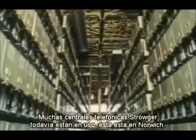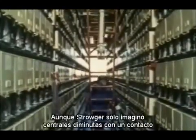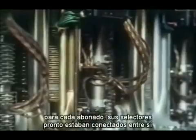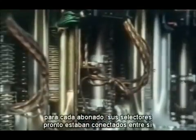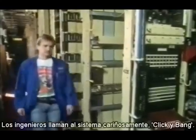Many Strowger exchanges are still in use — this one's in Norwich. Although Strowger only imagined tiny exchanges with one contact for each subscriber, his selectors were soon being connected together to make larger exchanges like this. The engineers call the system affectionately 'click and bang.'